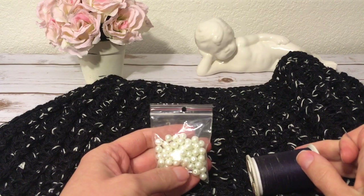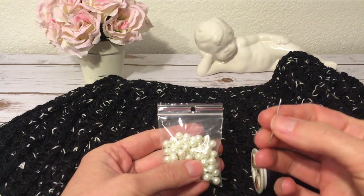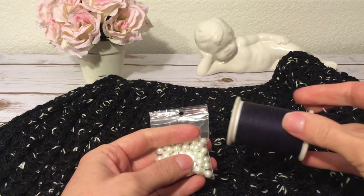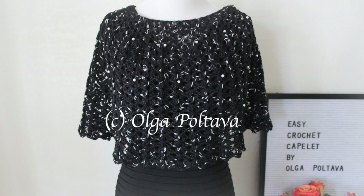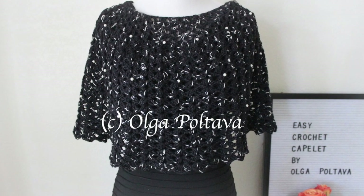As a final touch, I will use these pearl beads and sew them on using a regular sewing needle and black thread. That's going to be tedious work, but I think the final result is going to be worth it. I hope you enjoyed this video tutorial — thank you so much for watching and I'll see you in the next one!